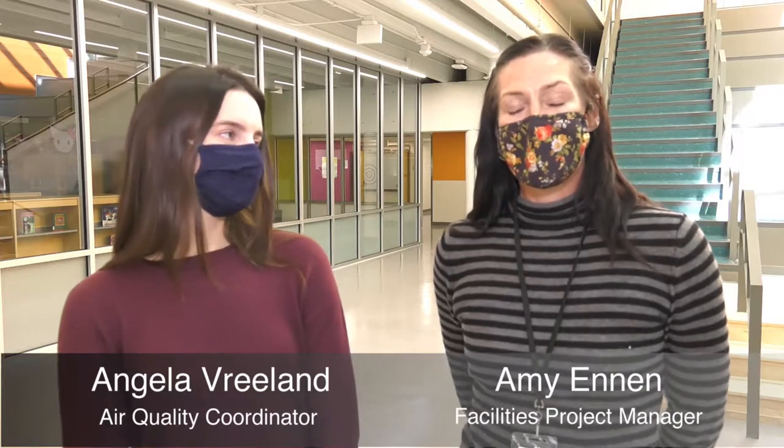Hi, this is Amy Ennen from Facilities Planning and I'm Angela Vreeland from Facilities Environmental Services Group. Today we're going to take you on a little tour of a school in the district to show you all of the accommodations we have ready to keep the students and the staff in the district safe when they return to a hybrid teaching and learning model.